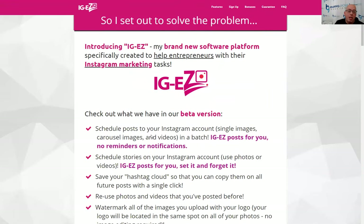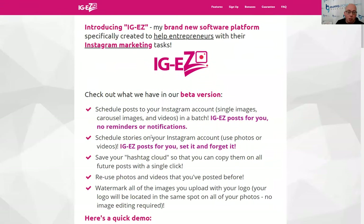What we had to do was figure out a way to continue seeing that growth without the monotony and grind of doing all these tasks. So we created IGEZ. First we started to look around and said, okay, is there something that does what we needed to do? We couldn't find anything, so we launched and started working on IGEZ — building it out and creating the different features we needed it to have.